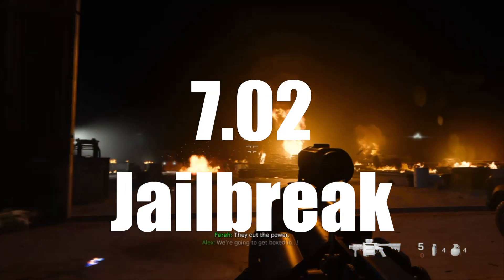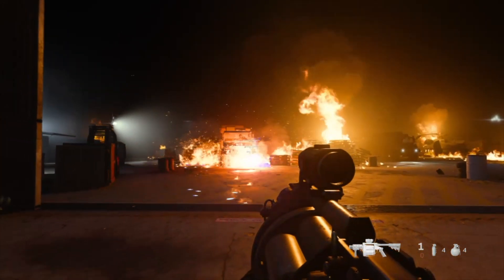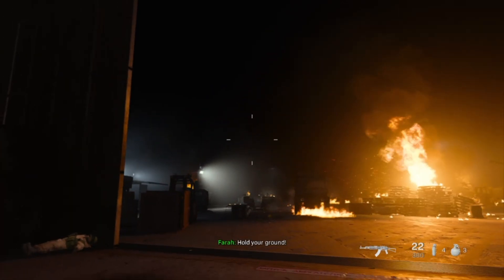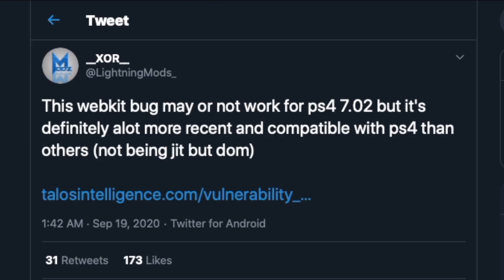What's up guys, welcome back to another video. I'm really excited to mention the 7.02 jailbreak is getting a lot of attention. I want to clearly mention this before I proceed — this video does not show you how to jailbreak your 7.02, so don't get too excited. What this video is about is showing you that whatever hope you have for 7.02 just got a little bit bigger.